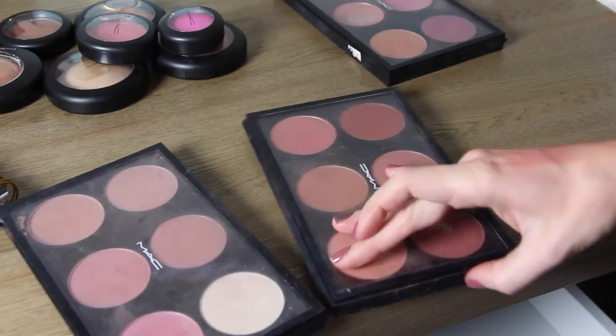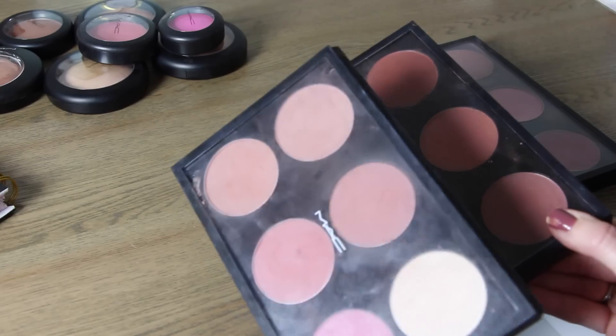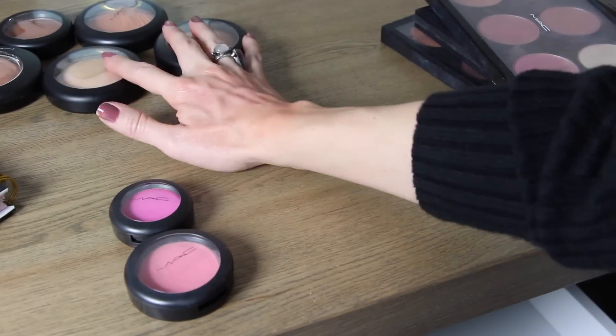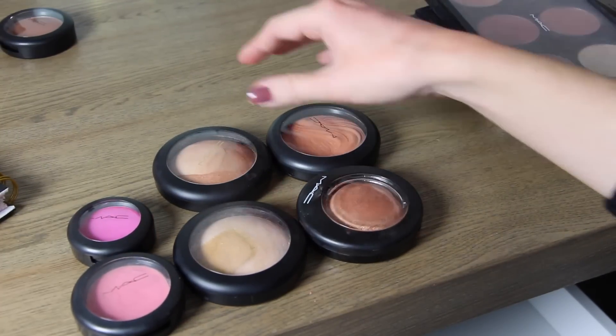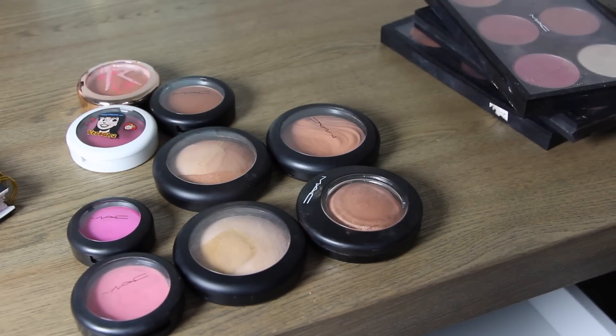And that is my blush collection slash decluttering of my MAC blush and mineralized skin finish collection. I am getting rid of a few, which I'm proud of because these are the hardest things to get rid of. I'm getting rid of two cream blushes, four mineralized skin finishes, and three powder blushes. I will be selling those in a blog sale. I hope you guys enjoyed — I'll link all my other decluttering videos down below and I'll see you guys in the next video. Bye!